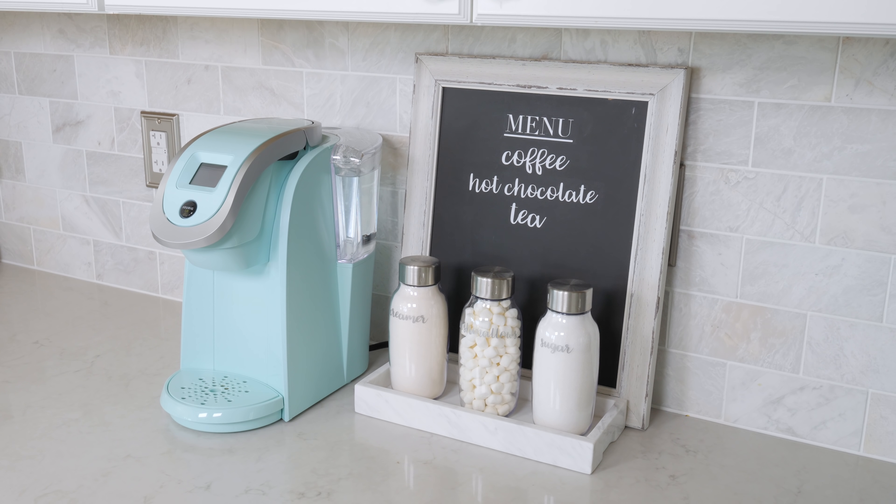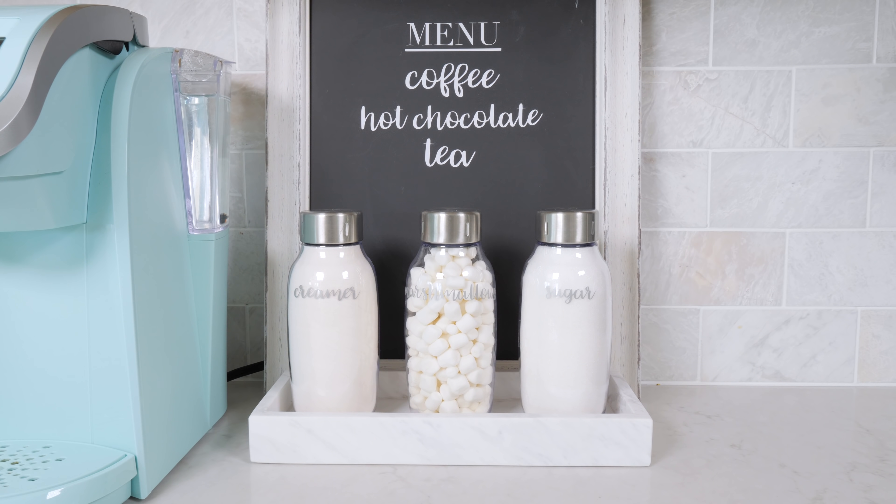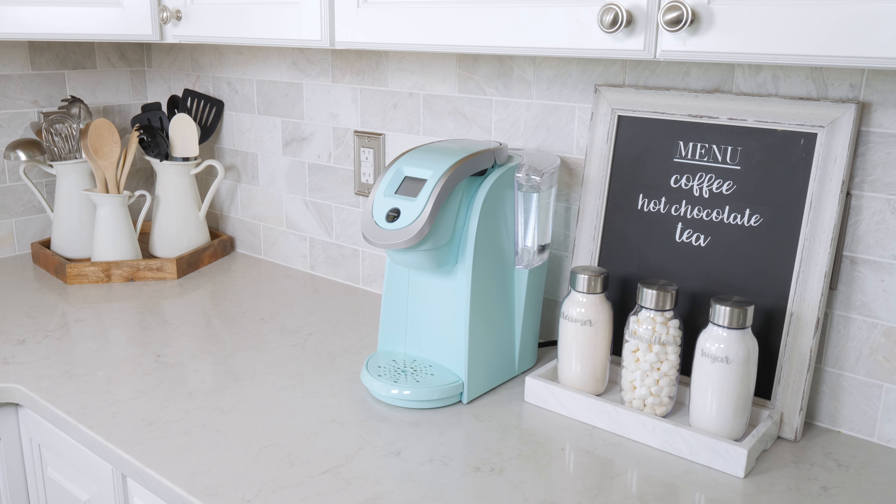I will link to these and all of the other products that I mentioned below in the description so if you're looking for any of them you will find direct links there. If you've watched my channel for any amount of time you know I'm a little bit obsessed with labeling, so I used my Silhouette machine and some adhesive vinyl to label each of the bottles so we can clearly see what's in each one. If you have questions about how I do my labeling I actually made a video all about it, so I can link to that in the description as well. Let's take a look inside the cabinet.